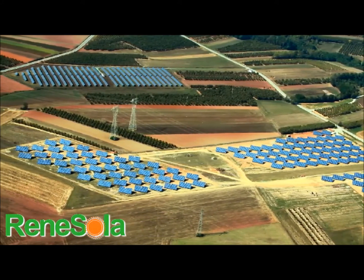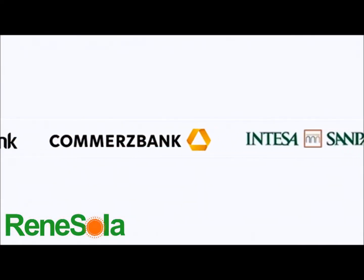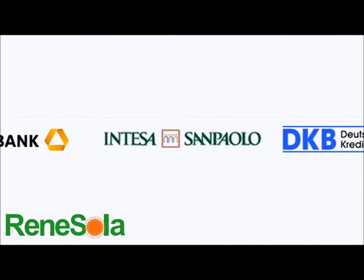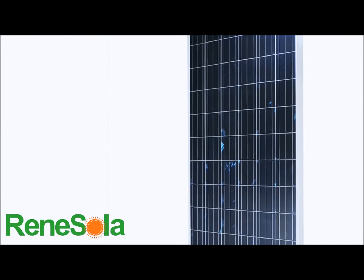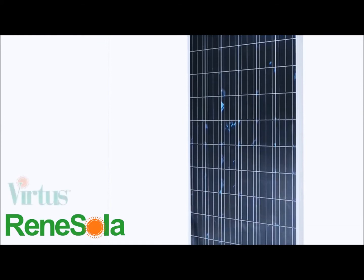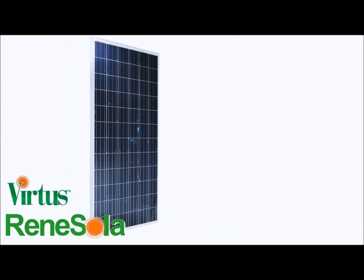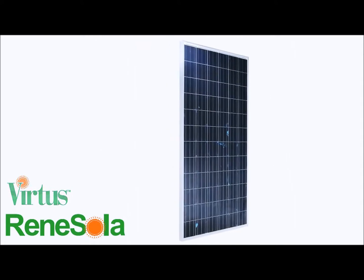Our Tier 1 modules and wafers are bankable in Europe, well financed by major banks including Unicredit, Commerce Bank, and DKB Bank. And we are proud to introduce our full line of 60 and 72 cell poly and mono modules to the North and South America markets, along with our game-changing and revolutionary Virtus line of high efficiency modules, which offer near mono efficiencies at poly prices. As of July 2012, we will have modules fully stocked and ready for same-day shipment in East and West Coast warehouses.